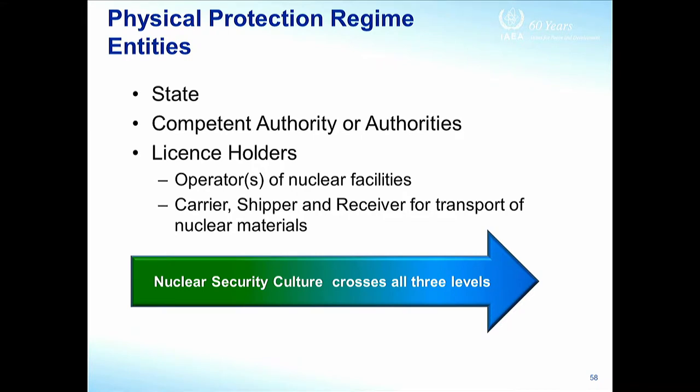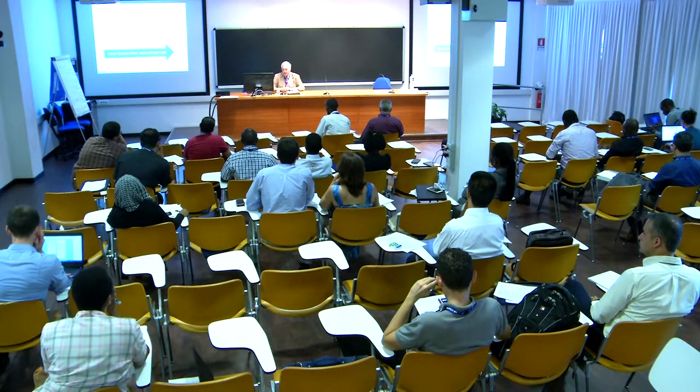So who are the entities? We've got the state — in practical terms, the relevant ministries or departments. In most countries, responsibility for national security resides with the highest executive level, whether that's the president or the prime minister, but in practice that's delegated to various departments or ministries. These will certainly include energy, interior, foreign office, and others, all with varying responsibilities. Then, of course, down to the licence holders, who are either the operators of facilities or carriers, shippers, and receivers for transport.